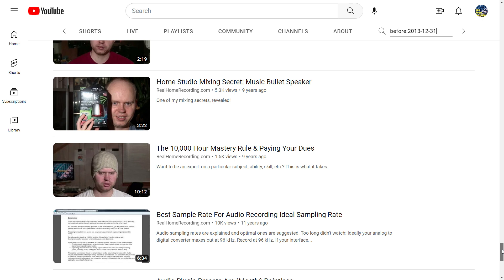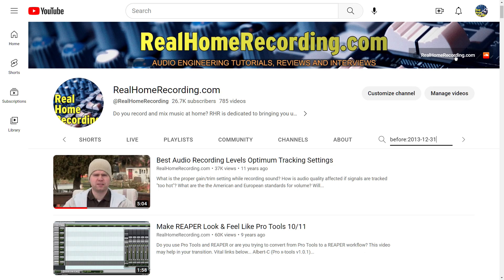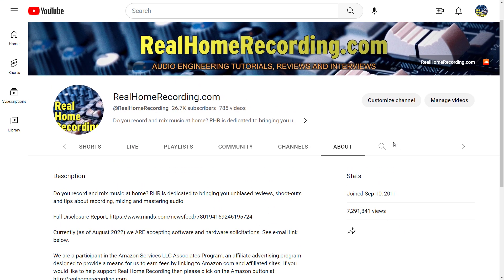Anyway, thank you all for watching. If you like this video's advice, give it a thumbs up and pass on the information. This works with any channel out there — just go to their About page first, see what year they started, and sort by year and month.